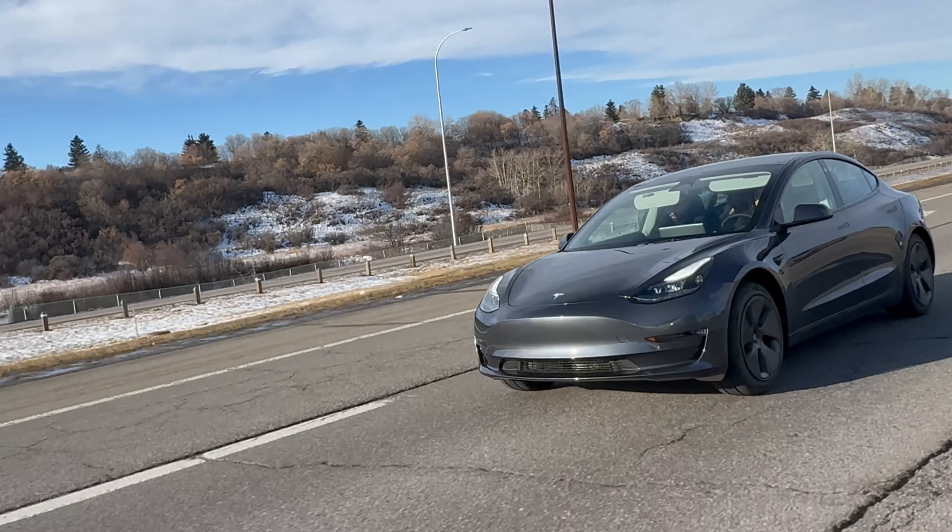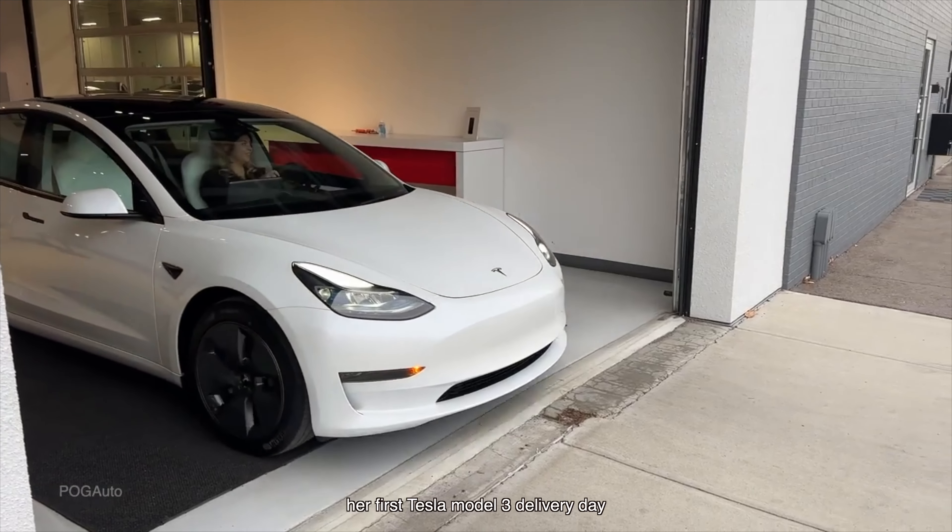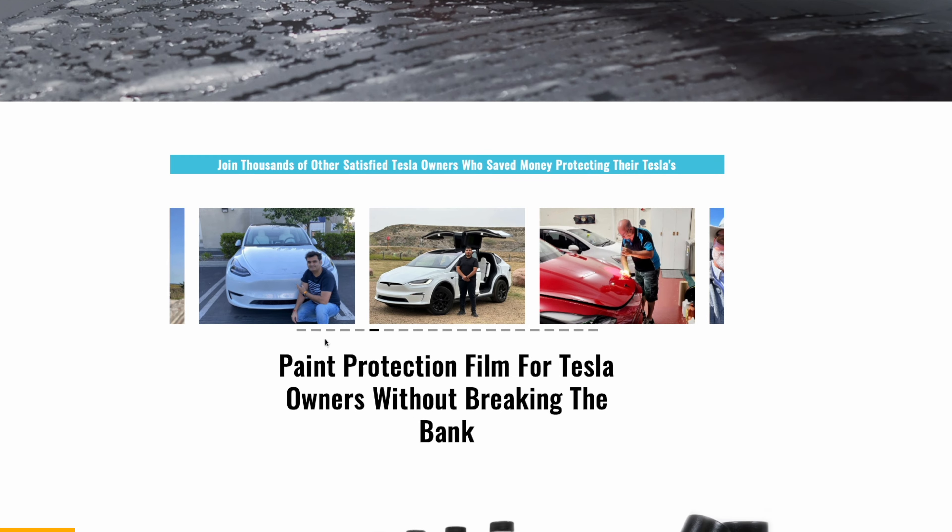Today we're going to be heading down to Tesla to take delivery of a 2023 Tesla Model 3. It is going to be my sister's second Tesla Model 3 delivery day. I'm super excited — we've got my brother-in-law as well. It's been over a year and a half since we took any delivery of a Tesla.